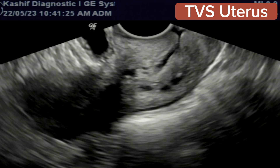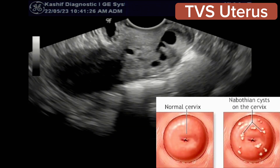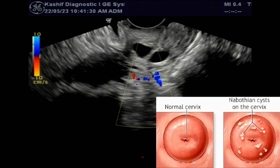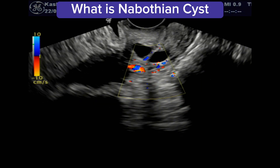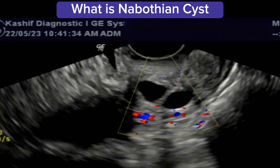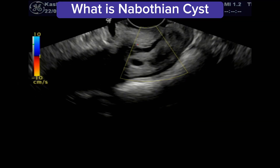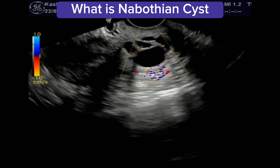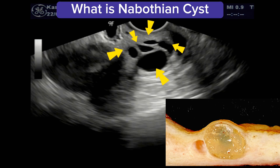Many females are not aware of these. They frequently ask questions about having a cyst or mass in the uterus. These are nabothian cysts, also called mucinous retention cysts of the cervix. These are benign, asymptomatic, and of no clinical significance and require no treatment.